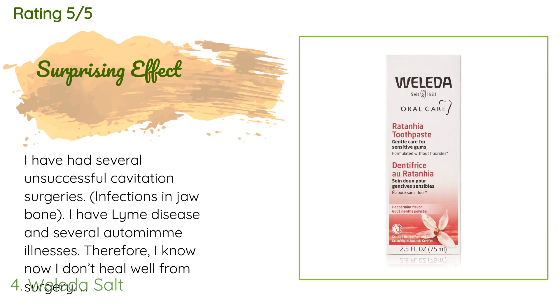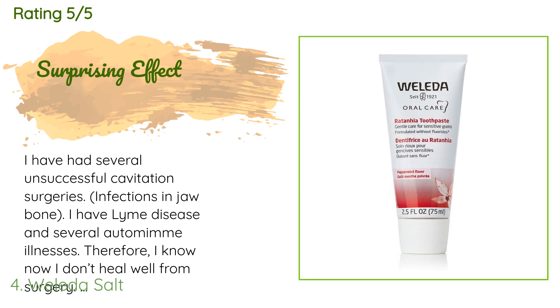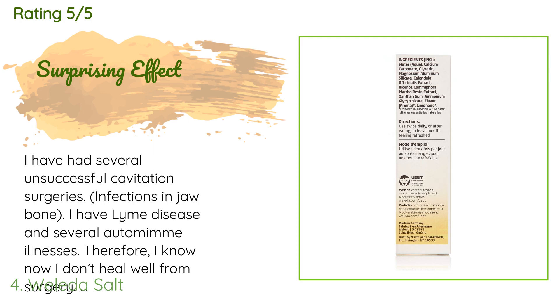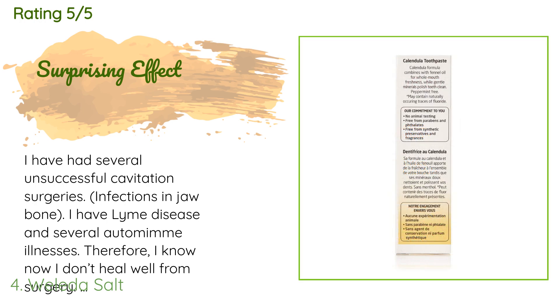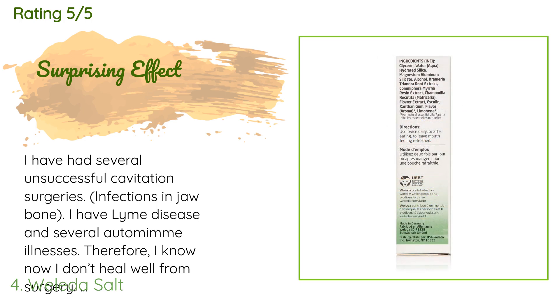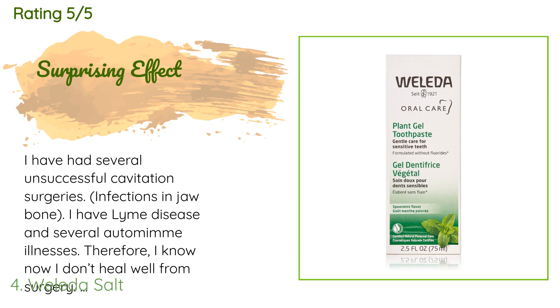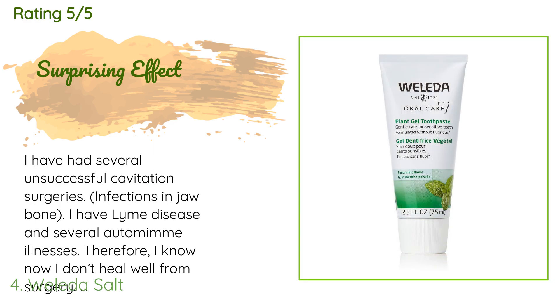A customer said: 'I have had several unsuccessful cavitation surgeries and infections in my jaw bone. I have Lyme disease and several autoimmune illnesses, so I don't heal well from surgery. I've been left with oral ulcers where the surgeries were. I need an extremely gentle toothpaste that would not hurt or burn my ulcers — mint is way too harsh. While fruit-flavored toothpastes were fine, it wasn't until I found this one that I was amazed.'